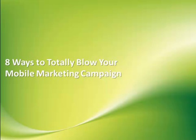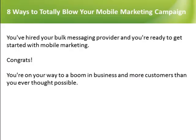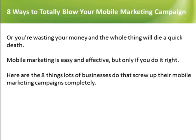8 Ways to Totally Blow Your Mobile Marketing Campaign. You've hired your bulk messaging provider and you're ready to get started with mobile marketing. Congrats! You're on your way to a boom in business and more customers than you ever thought possible. Or you're wasting your money and the whole thing will die a quick death. Mobile marketing is easy and effective, but only if you do it right.